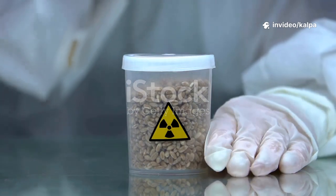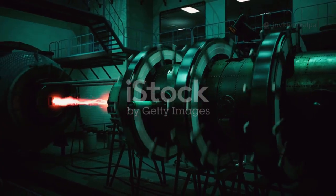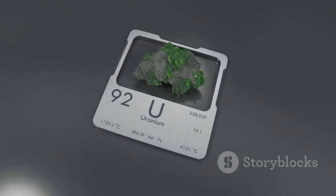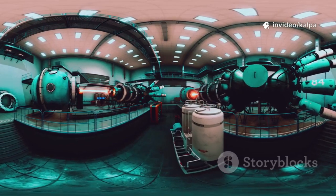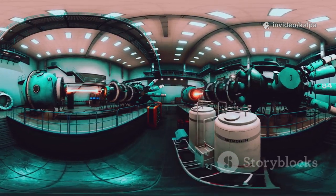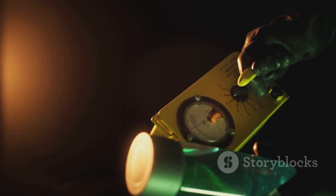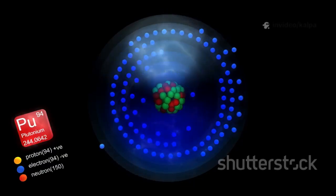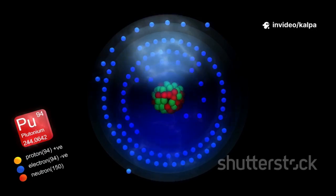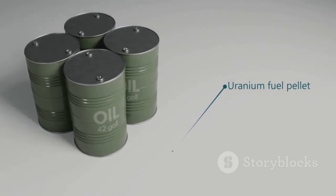Plutonium-239 isn't mined — it's created inside nuclear reactors through a remarkable transformation. The process starts with uranium-238, a naturally occurring but non-fissile isotope. In a reactor, uranium-238 absorbs a neutron, becoming uranium-239. Uranium-239 is unstable and quickly undergoes beta decay, turning into neptunium-239. Neptunium-239 also decays, finally becoming plutonium-239. This chain of transformations is a cornerstone of nuclear power, turning a common material into a potent fuel.